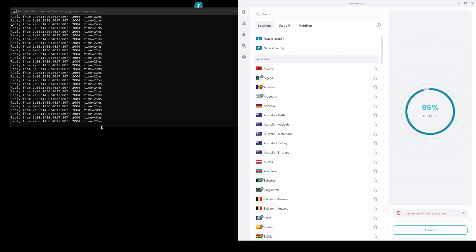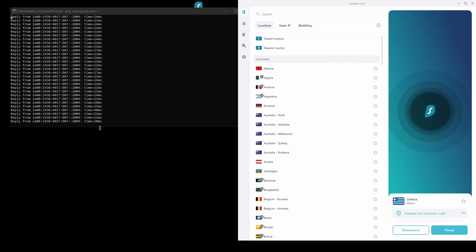The only downside of Surfshark is that it has a slightly higher price than some other VPNs on the market. However, if you are looking for the best possible ping while playing Monster Hunter World, this should not be an issue, as the additional cost is made up for by its latency and robust security features. Overall, Surfshark is a great choice to have the lowest ping while playing Monster Hunter World.